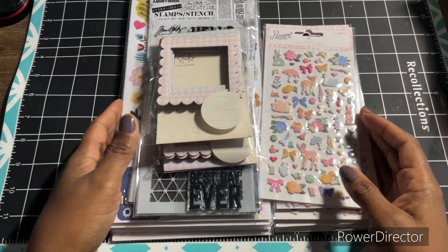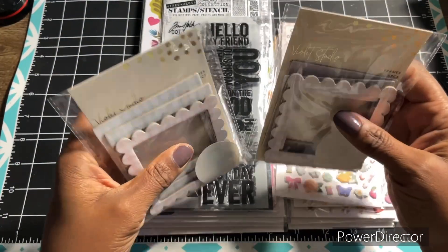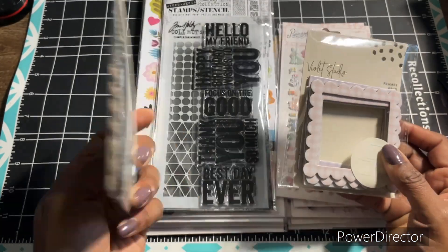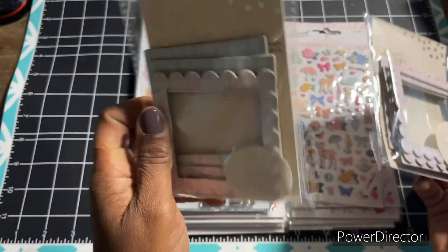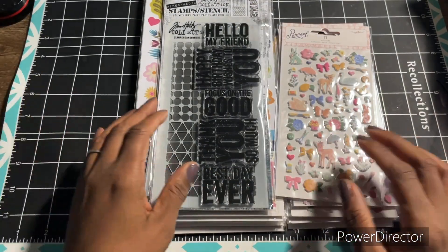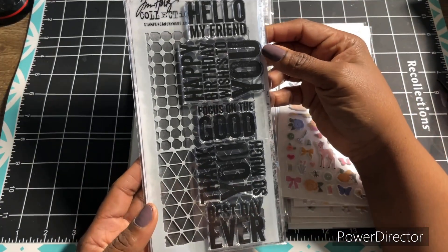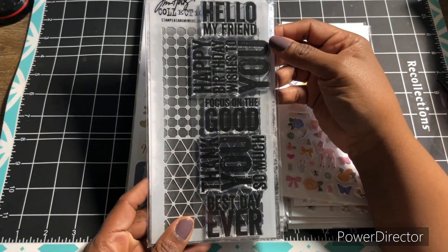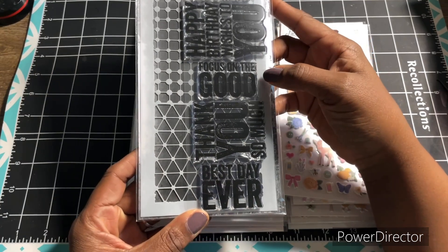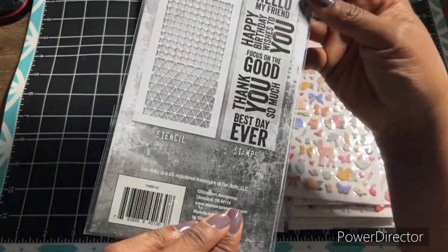From Joann's I picked up two more packs of these frames from Violet Studio. These are kind of cute — they're all gingham. I like to use them to make shaker embellishments, and these were all 50% off when I bought them. I also picked up this stamp set — the Stampin' Stencil Set by Tim Holtz. It says 'hello my friend,' 'happy birthday wishes to you,' 'focus on the good,' 'thank you so much,' and 'best day ever.' And there is the stencil set.